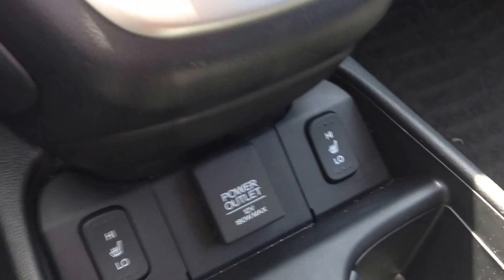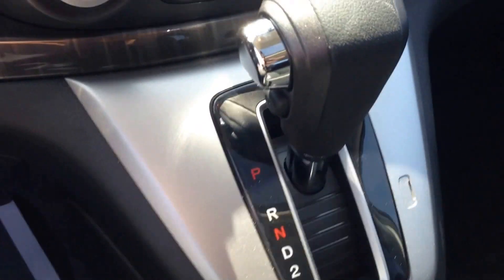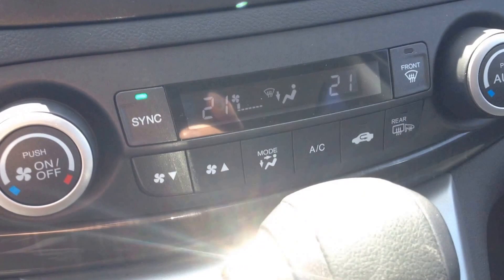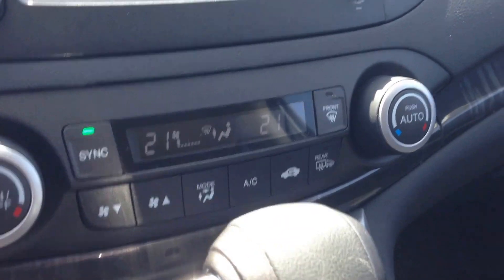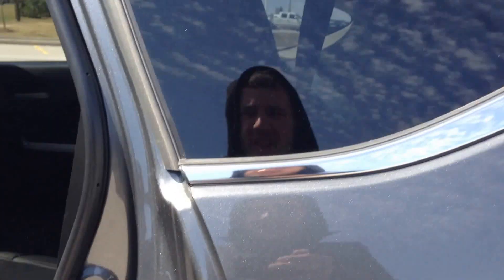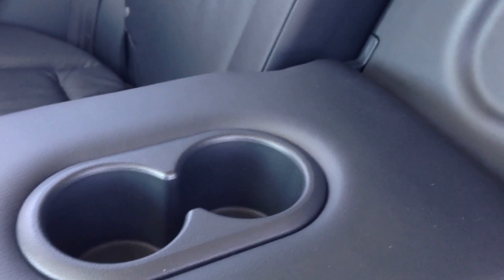We have heated seats for passenger and driver, automatic transmission, electric climate control with dual zones, air conditioning, front and rear window defrost. Power tilt and sliding sunroof — look how large this is, lets in lots of extra light. In the back we have the leather continued through, with a center armrest and cup holders for the rear passengers.